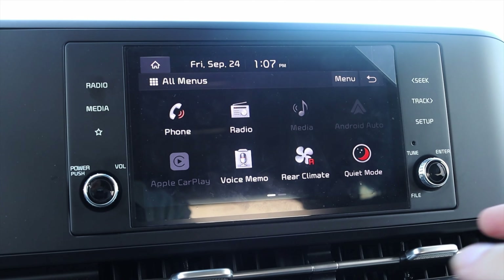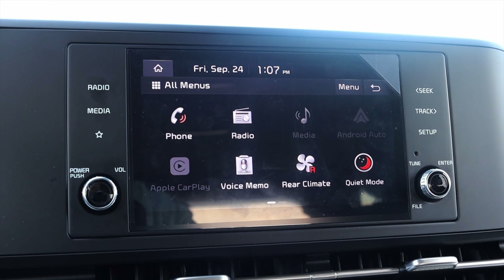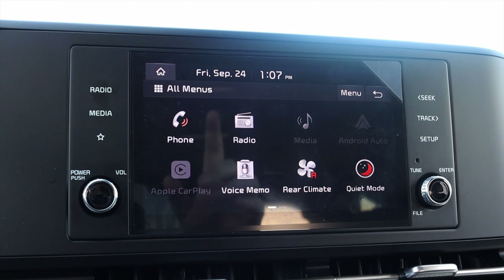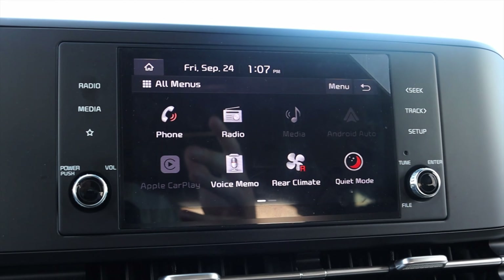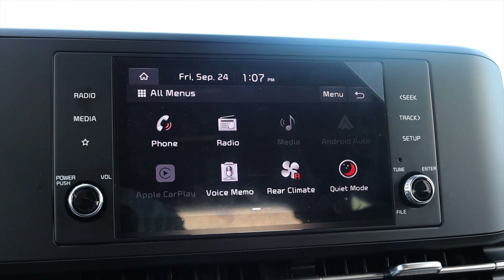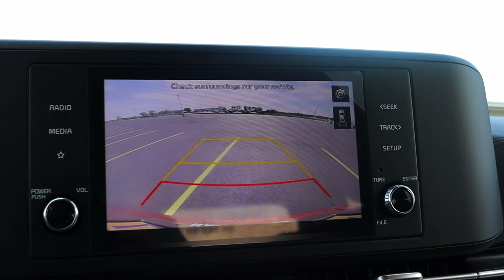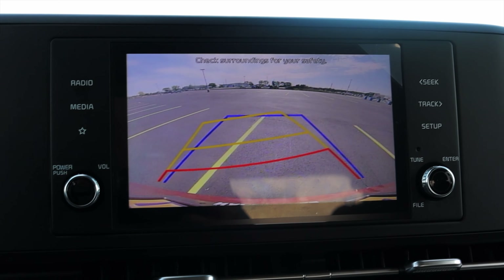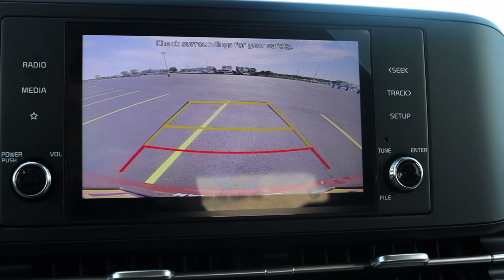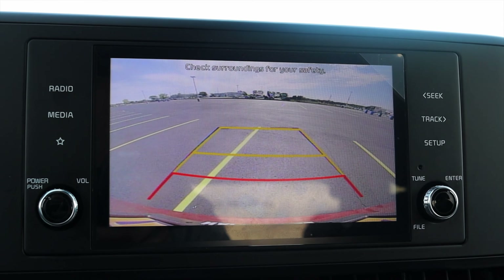Android Auto and Apple CarPlay are of course included. This trim level of the Carnival does not get the speaking system from the Sorento where you can talk to the third row. The backup camera is decently clear, and the lines adjust when you turn the steering wheel — which is very nice and something I've come to expect from Kia. A lot of other manufacturers don't do that, but it's really helpful when they do.